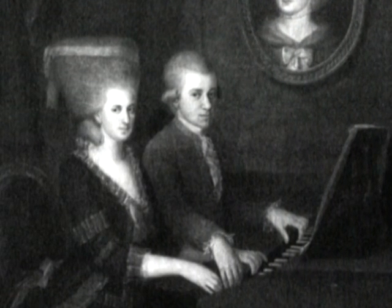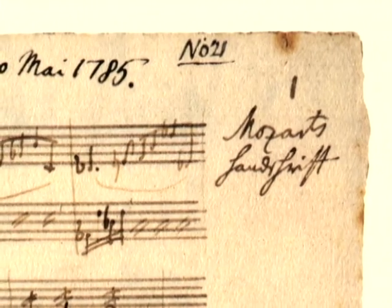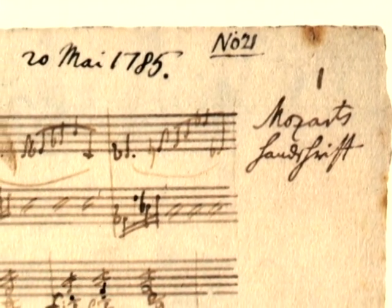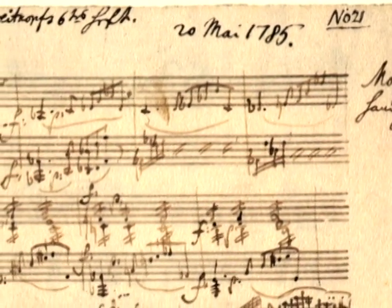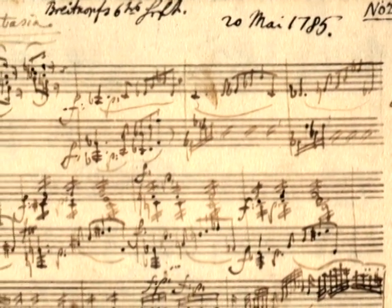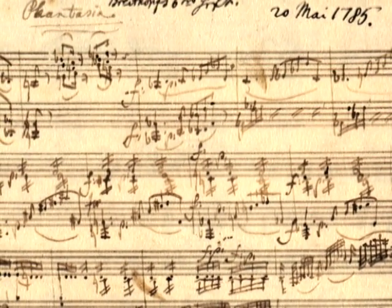Almost a century after Christofori invented the piano, Mozart became one of the first major composers to fully exploit the singing expressive possibilities of the new instrument. The fortepiano was the first instrument where you could actually do a lot of expressive things — change the sound, play more legato, more expressive, softer, louder.